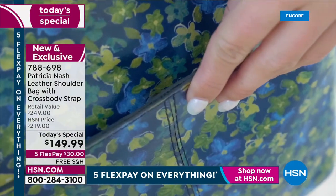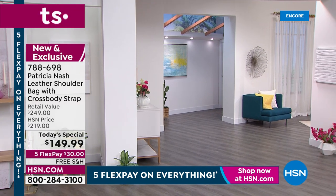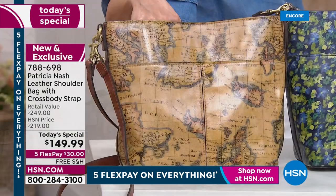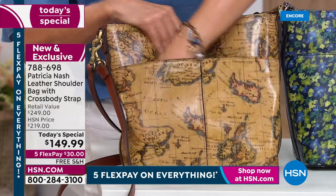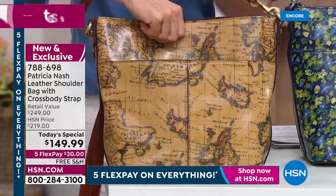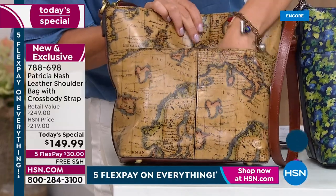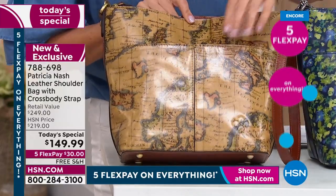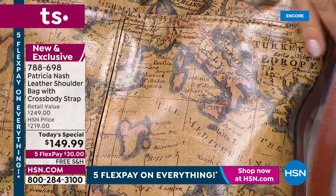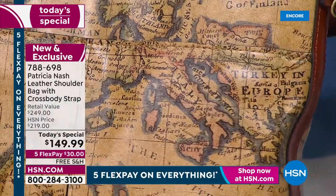European Map is the number one best seller — a beautiful neutral tan. It was based on a real 1760 map from an anonymous map engraver of Europe. Someone made Patricia aware of it. They got a hold of it, changed some of the colors, enhanced certain areas, but kept all the original writing. You can see names of places — bodies of water, regions — that have changed over the centuries. Places that used to be called 'Turkey in Europe' or Bulgaria — things you can recognize. It's just so fascinating.